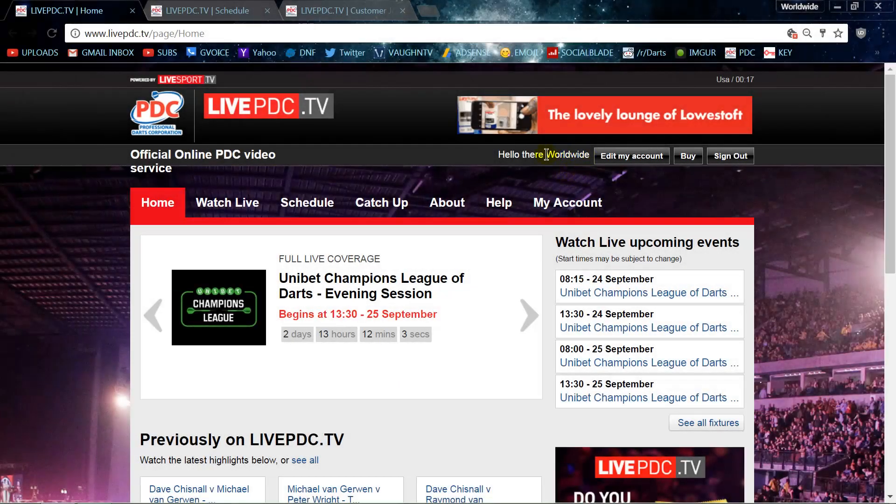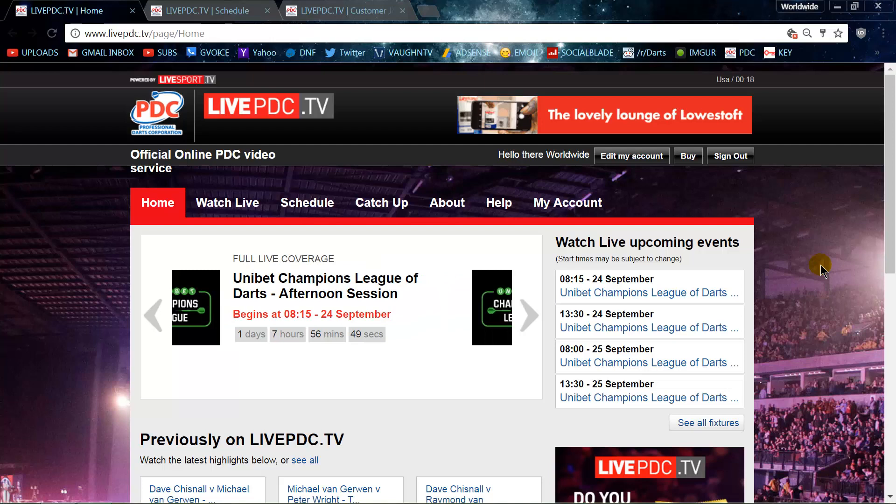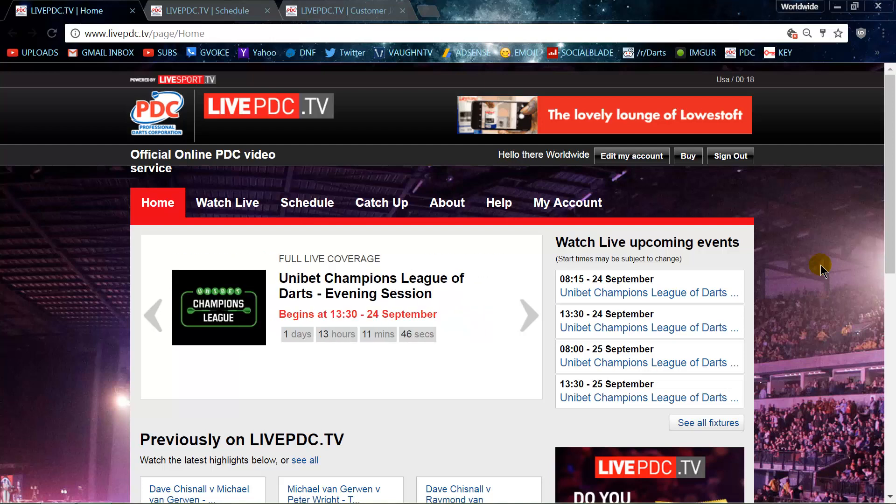Hey, what's up guys? Worldwide here tonight with another new video. What I'm going to do tonight is discuss the live PDC TV, and we're going to cover a few quick topics so you guys can decide whether it's a good investment for you or not and whether or not it's worth buying. Let's get into it.